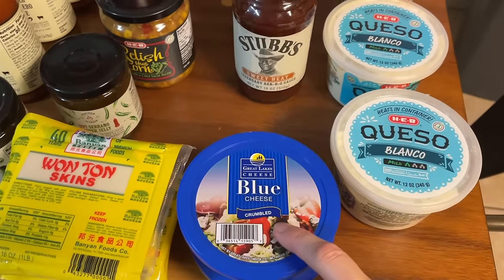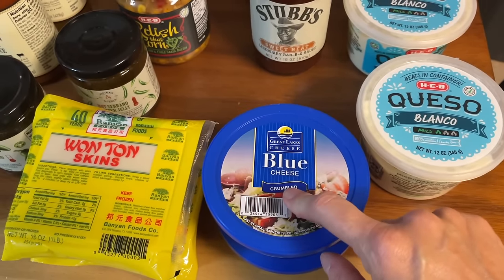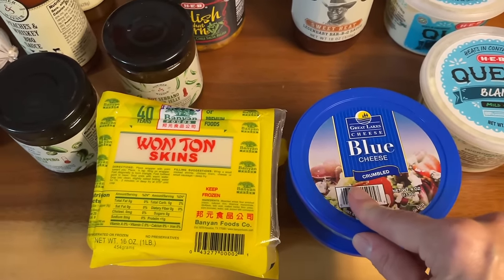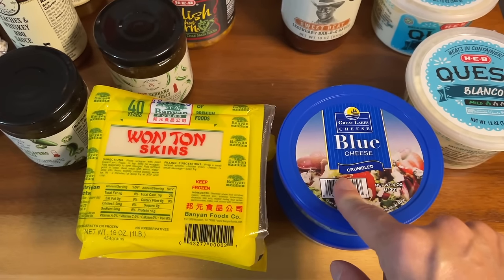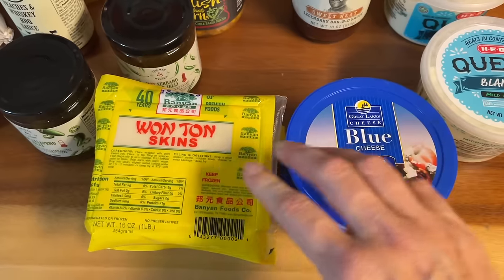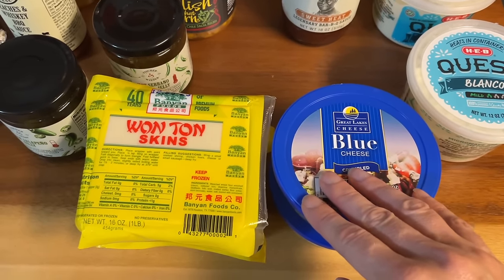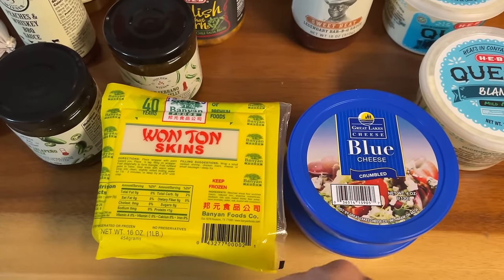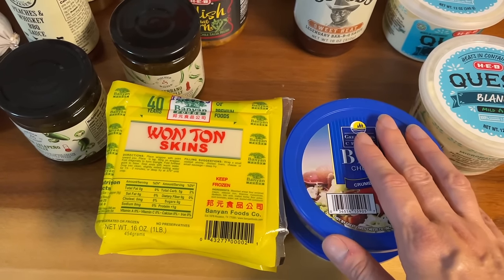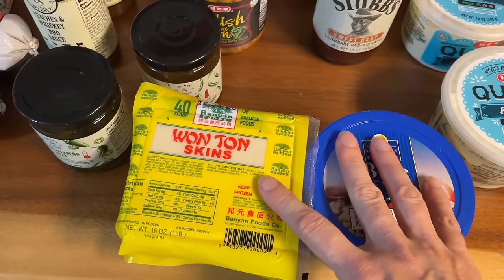Last year my son Isaiah, who's now in the military and won't be home for Christmas, made Paula Deen's buffalo chicken wontons with a blue cheese dip using these wonton wrappers and blue cheese. I went ahead and got these ingredients and will link that recipe below. We won't be making it until Christmas Eve. It was really, really good but time consuming, and I'm sad he's not here to make it for us.